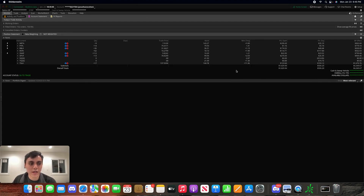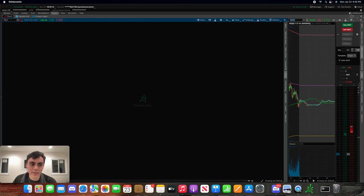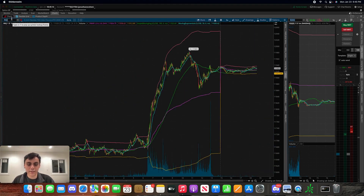So as you guys can tell, I wasn't up a very big dollar amount — I was up about a little over half a percent. I'm going to go ahead and explain exactly what my thought process was for the day and what I can do better heading into the rest of the week.